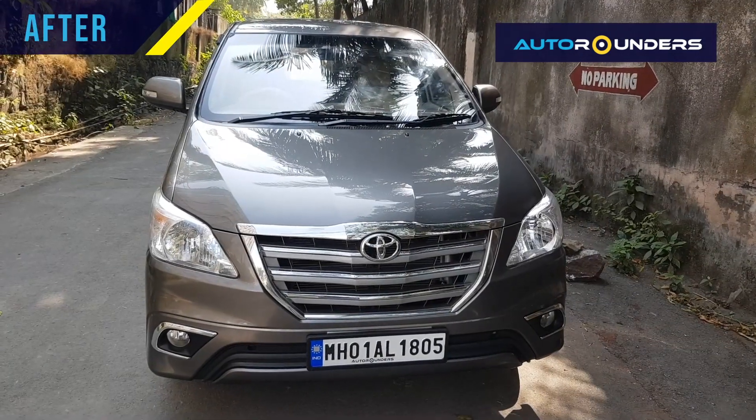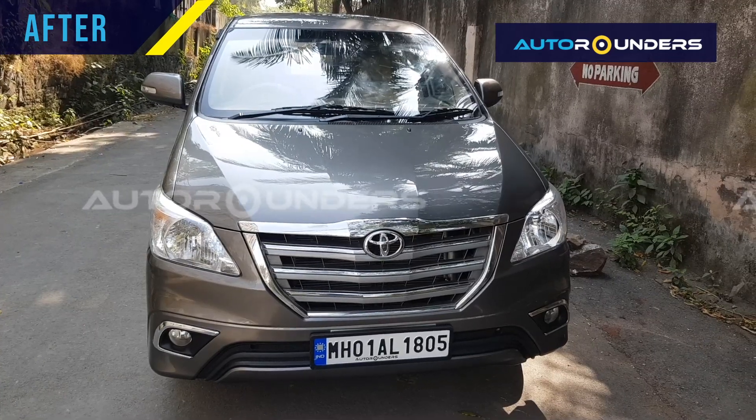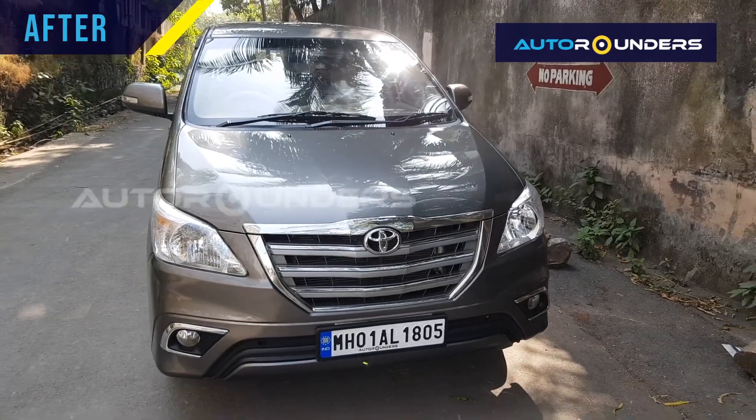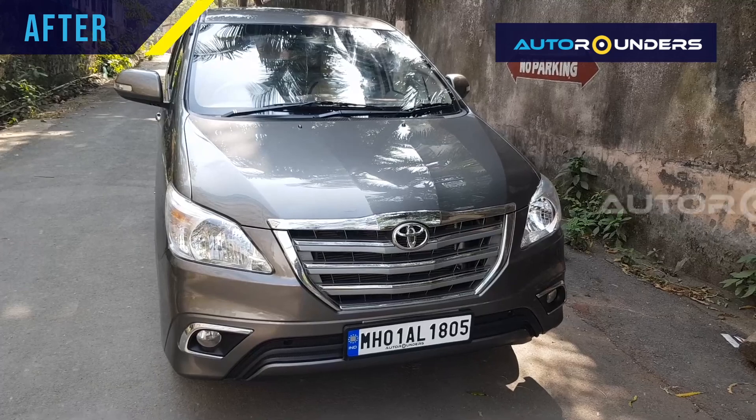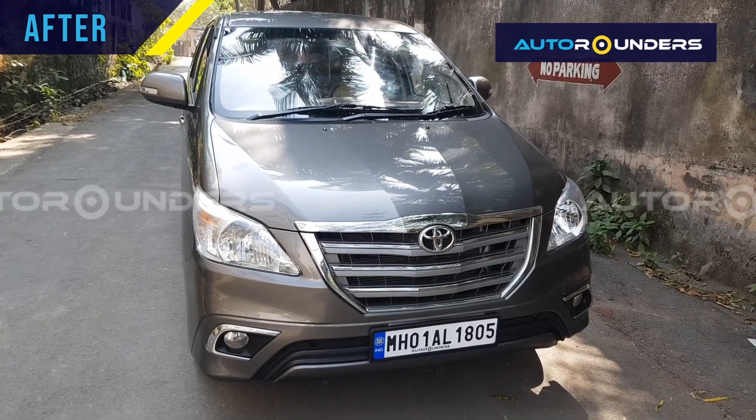Hi everyone. As you can see, this Innova was a Type 2, 2009 model, which came to Auto Rounders for Type 4 modification.